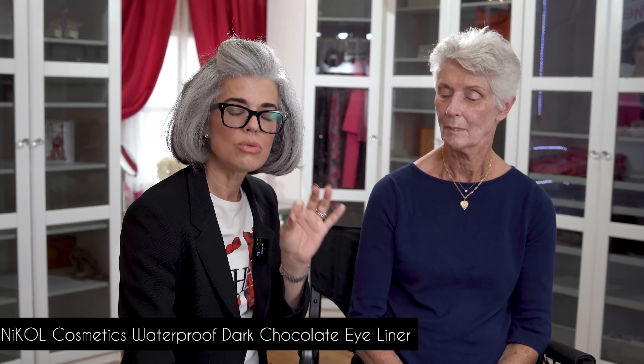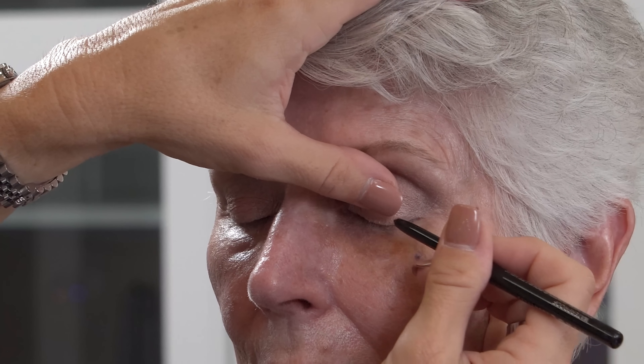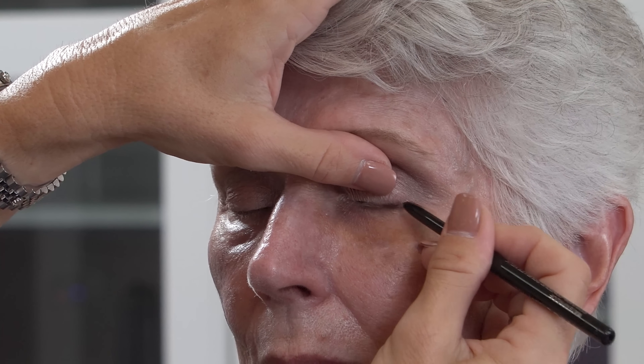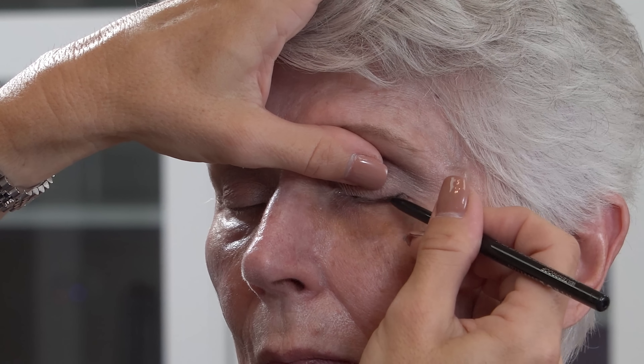I'm going in with my Dark Chocolate waterproof eyeliner — one of my favorites. When it comes to mature eyes, I get tight into that little lash line to really define the eye area. It looks absolutely beautiful without risking making the eyes look older or heavy. I'm going right into the lash line to make it look thicker, and I stop a little shorter than where the eye ends — I'm not dragging the eye down or creating a new eye shape.